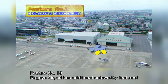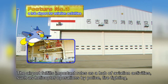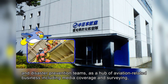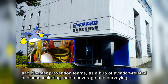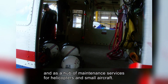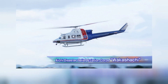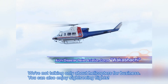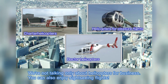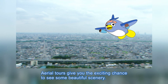Feature number three: Nagoya Airport has additional noteworthy features. The airport fulfills important roles as a hub of aviation activities such as helicopter operations by police, firefighting, and disaster prevention teams, as a hub of aviation-related business including media coverage and surveying, and as a hub of maintenance services for helicopters and small aircraft. We're not talking only about helicopters for business — you can also enjoy sightseeing flights. Aerial tours give you the exciting chance to see some beautiful scenery.